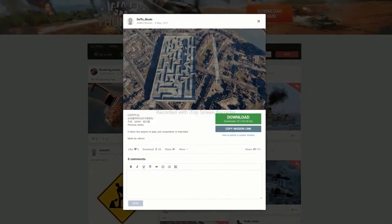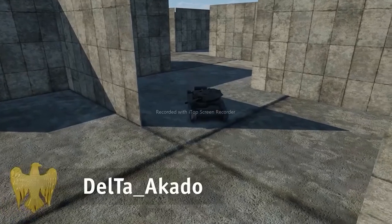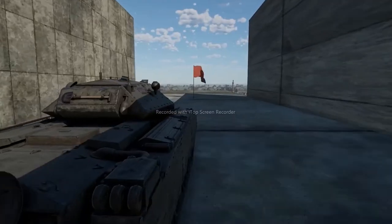And now it's time to reward the best works on live War Thunder. This week's prize goes to Delta Akato, author of the Tank Maze Map. A genius idea — can you find your way through?